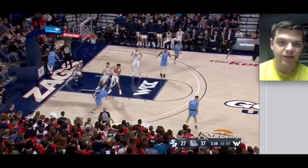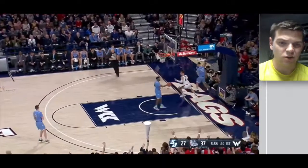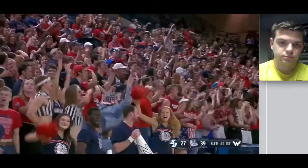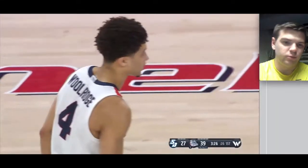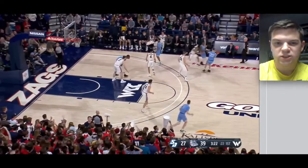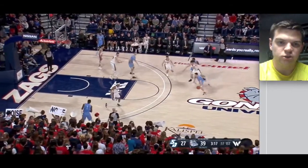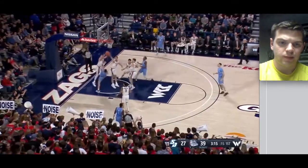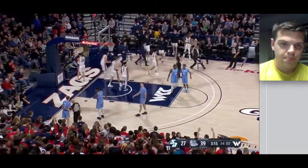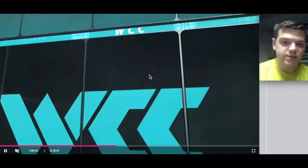You could honestly probably play Killian Tillie at the three in some spots with this Gonzaga team — not in the NBA necessarily, but with this Gonzaga team in spots. In certain situations I think you could run a big lineup with Tillie at the three, Timmy at the four, and Petrusev at the five. Then we got a foul on Tillie right here, and I believe he is out for the remainder of the half, so I'll end the first half video here.